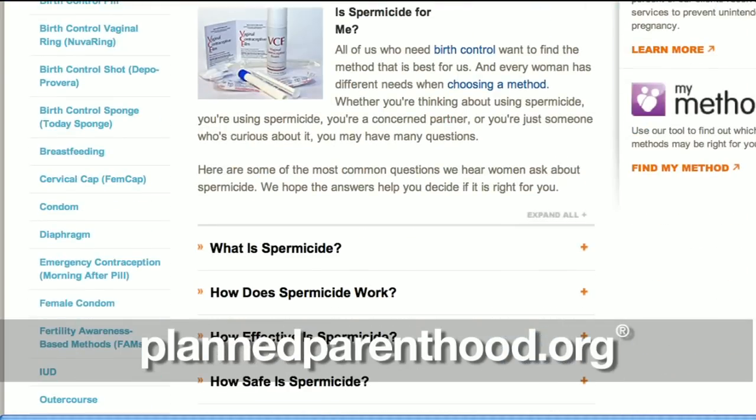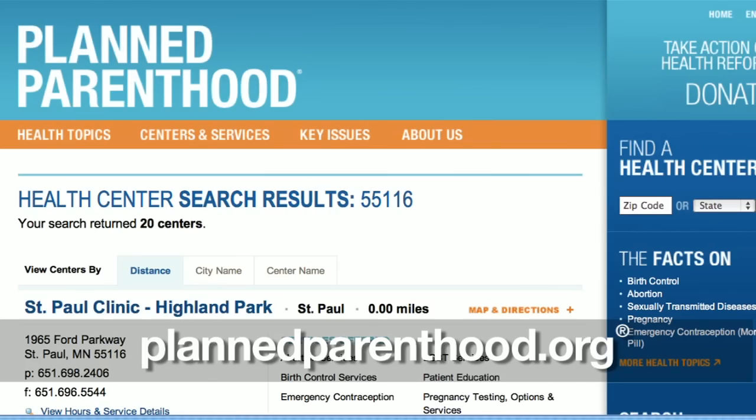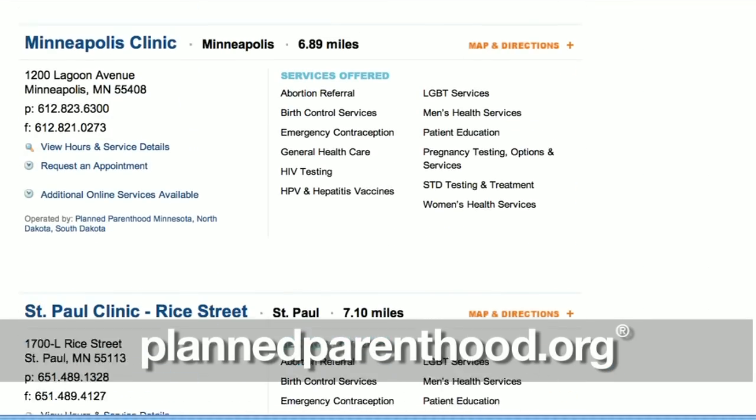If you're interested in learning more about this method, check out the info on plannedparenthood.org. You can even find the nearest health center to set up an appointment.